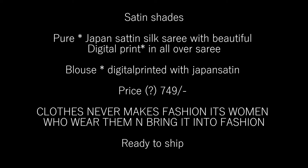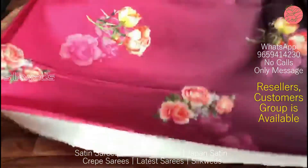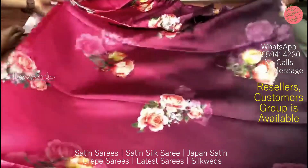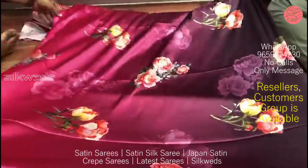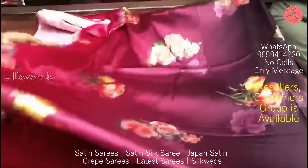Now we are watching another set of satin sarees. The catalog name is Satin Shades. These sarees are pure Japan satin silk sarees with beautiful digital print all over the saree. The blouse is also digitally printed with Japan satin. Price of the saree is ₹749 plus shipping.